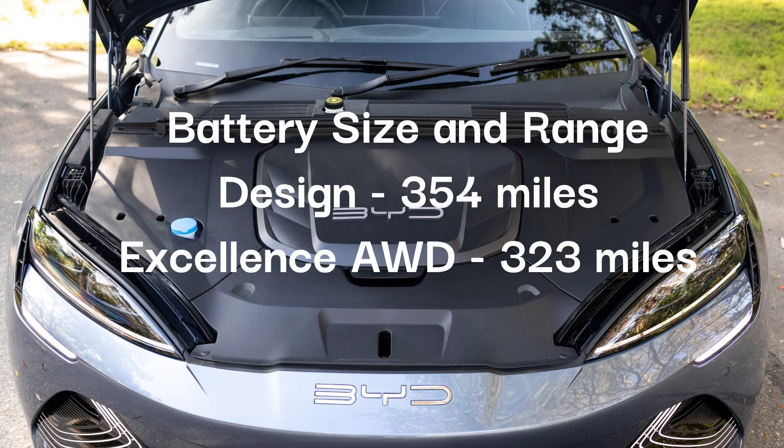Regardless of whichever trim you go for, the car comes with an 82.5 kilowatt-hour battery. In the Design trim you can get 354 miles of range, but in the high-spec model the range drops to 323 miles due to the 530 horsepower.